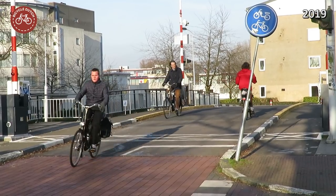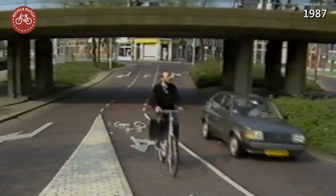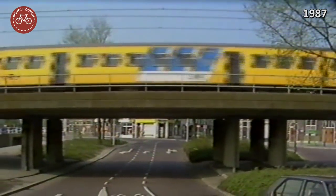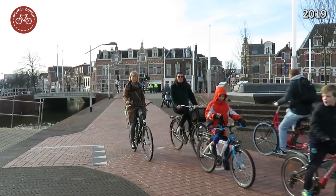While some of Delft hasn't changed in the last 30 years, the railway zone has changed dramatically. The railway tracks were raised, but they are now in a tunnel. People now cycle on top of the railway tunnel in a completely transformed city. The entrance to the station parking is also totally different.